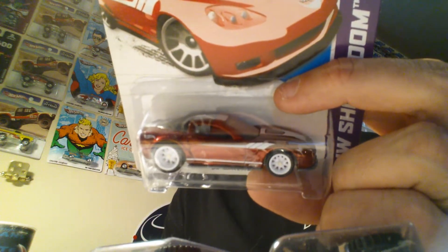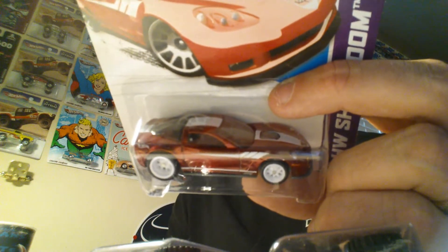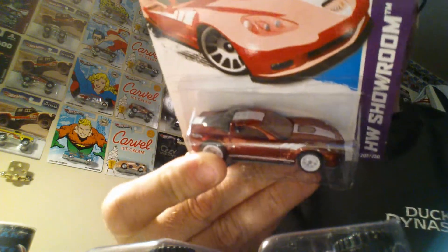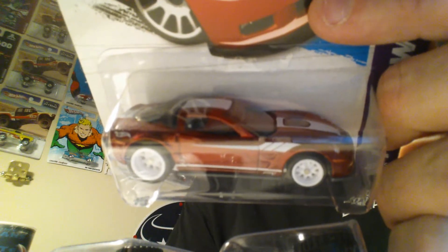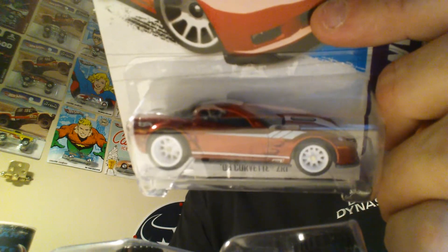I picked up a super ZR1 Corvette from a fellow local collector. I know Pooch doesn't like the white wheels, but those are bad to the bone on a Vet — really nice. I like the white hub rims against the metallic red paint. Those are sweet — I think that was another wheel swap I did.